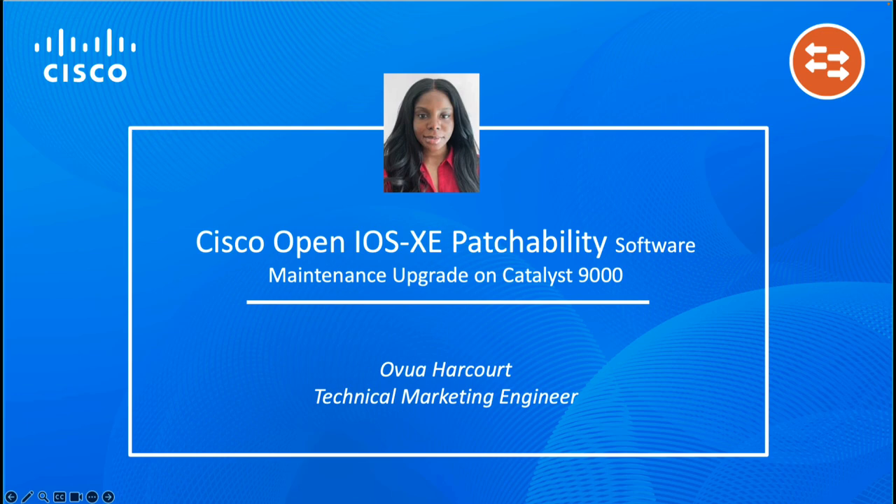Hello everyone, my name is Obwa Harcourt and I am a Technical Marketing Engineer in the Switching TME team. Today, I will be talking about Software Maintenance Upgrades, which is Cisco's IOS XC patchability solution.